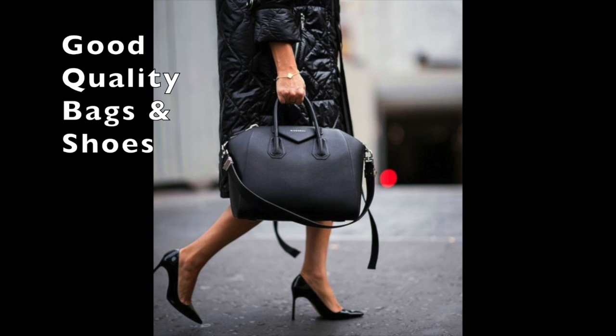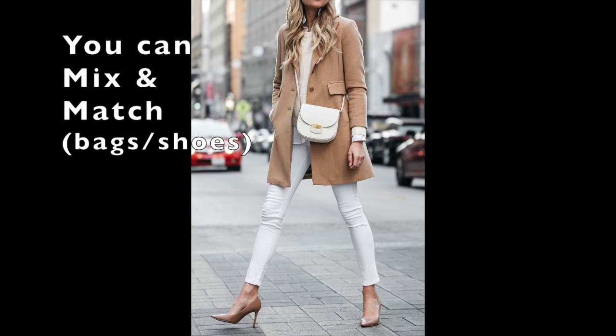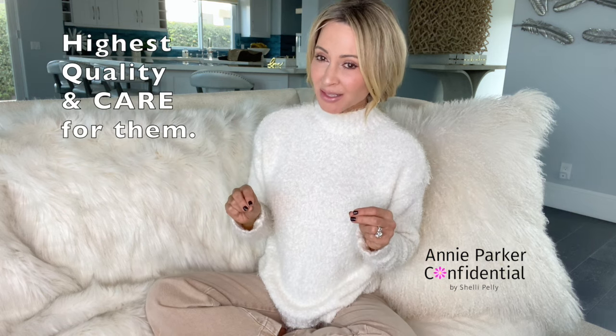Finally, invest in good quality handbags and shoes and always keep them in tip-top shape — free from scuffs, scratches, worn out heels, worn out soles. Nothing says 'ugh, bummer' like an impeccably dressed woman with bad, scuffed shoes. Always buy the highest quality you can afford and remember to keep the obnoxious logos off of it. You just want to be cool, clean, and classic.